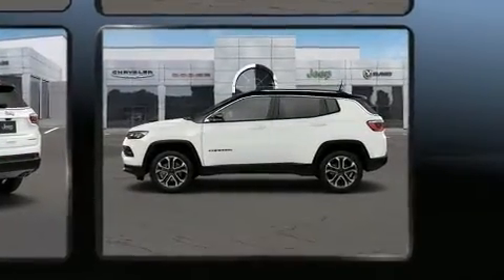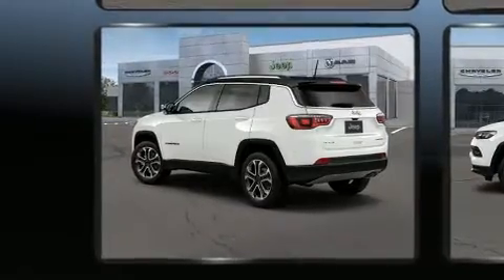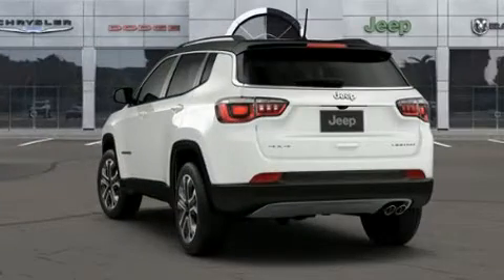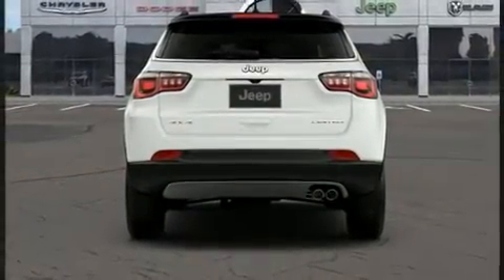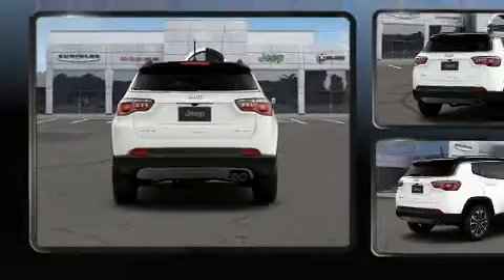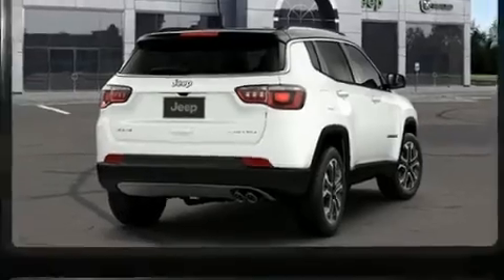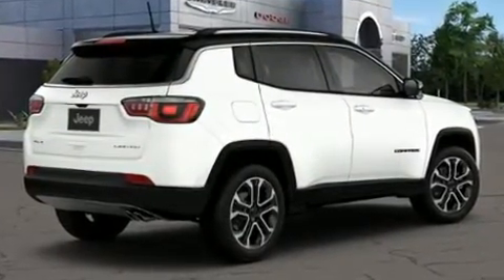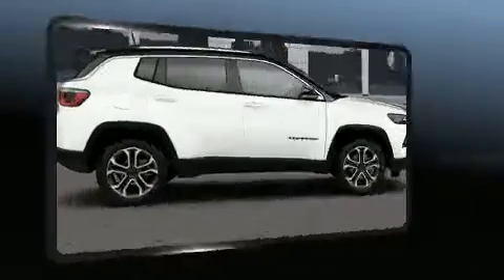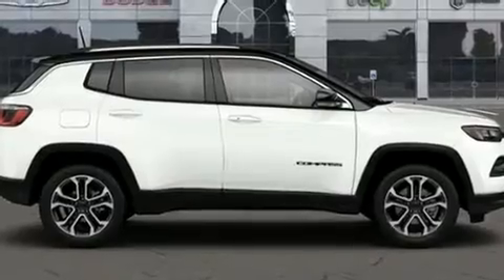Jeep prioritized comfort and style by including heated seats, front fog lights, heated steering wheel, a roof rack, and remote keyless entry. Features such as automatic climate control and leather upholstery prove that economical transportation does not need to be sparsely equipped.